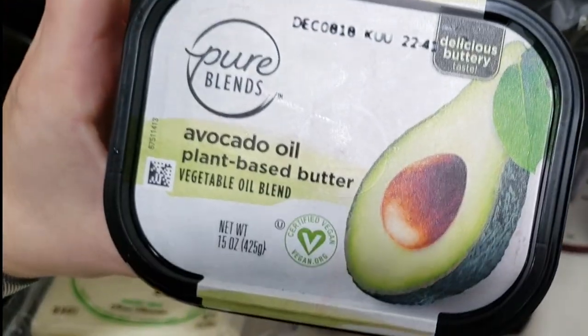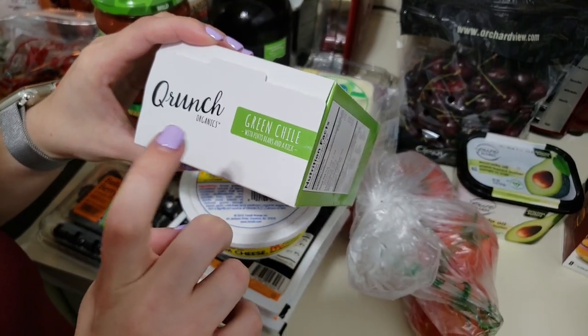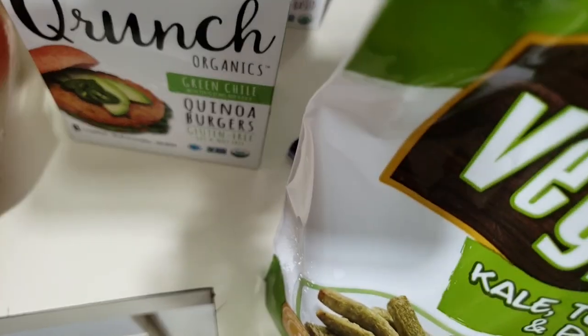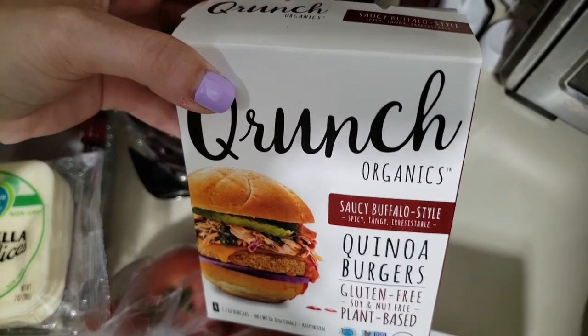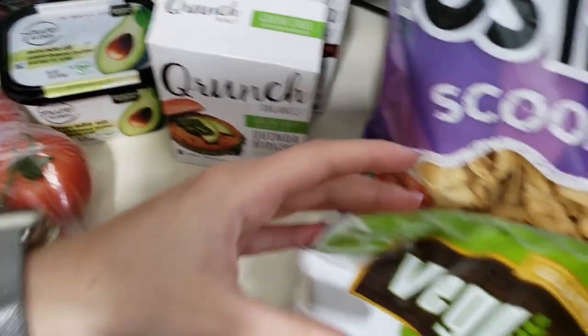These are the Republic's Crunch quinoa burgers — really good! This one is green chili with pinto beans and a kick, and this one is a spicy buffalo style. Guys, give this a try — this is some good stuff. You don't need meat and cheese to enjoy your favorite food.